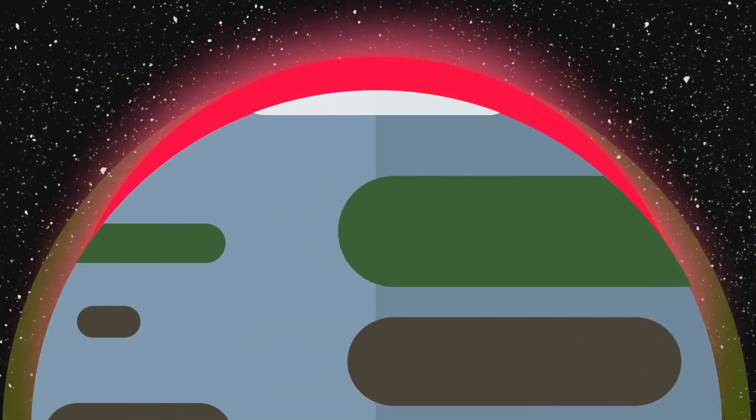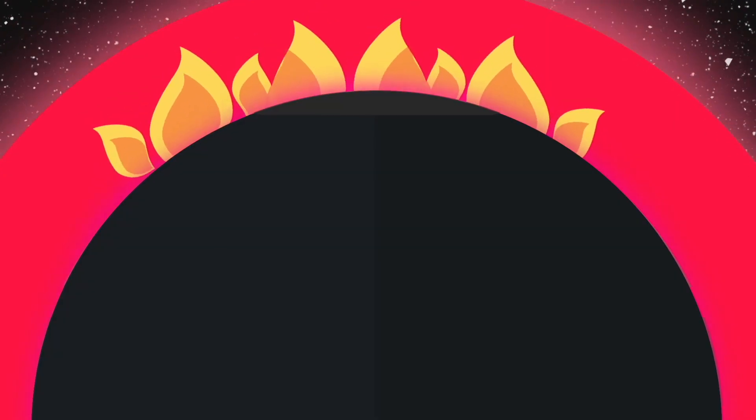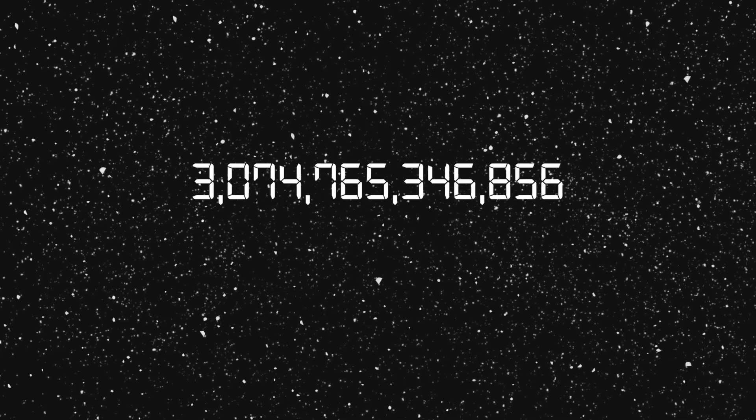That is, until the sun turns into a red giant, incinerates the entire planet, and wipes out all evidence that Earth ever existed. But not to worry — we've got five billion years to figure that out, and we can discuss this in another episode.